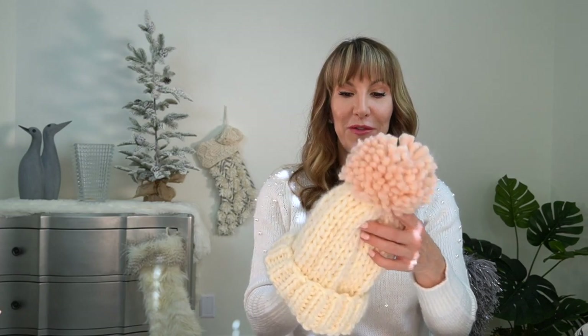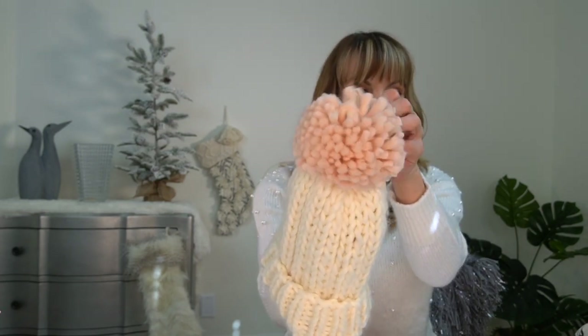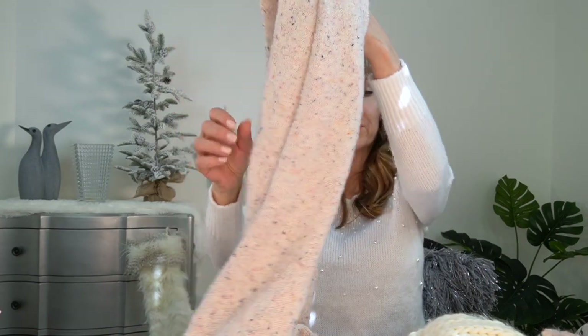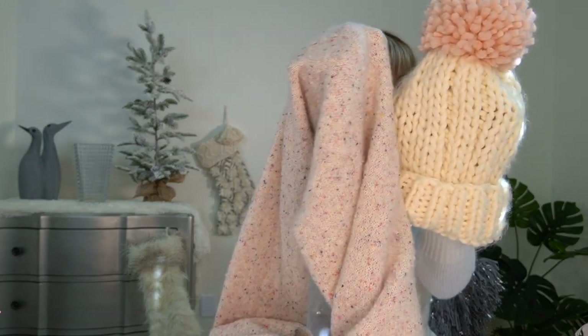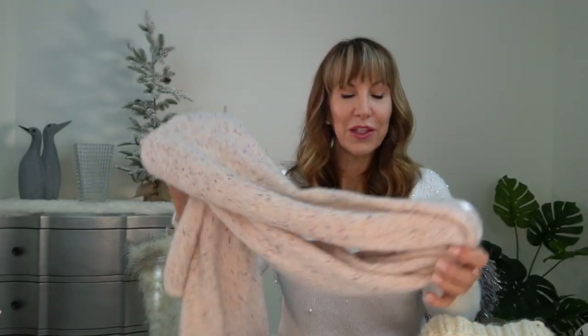Another cute gift idea is a beanie. Sometimes if you just want to get somebody a little something — this one is very pretty, it's cream with a big pink pom-pom on the top, and this beanie was $40.60. You could just do the beanie, but I thought this scarf was very very pretty and it goes so nicely with the beanie. I'll show you the two colors together — they're really pretty. The scarf was $33.60, and alone or together, it's a really cute gift idea.